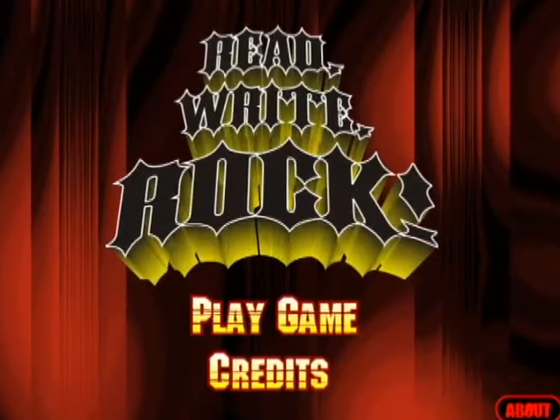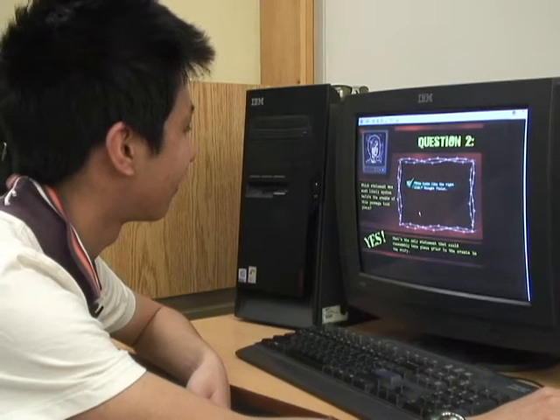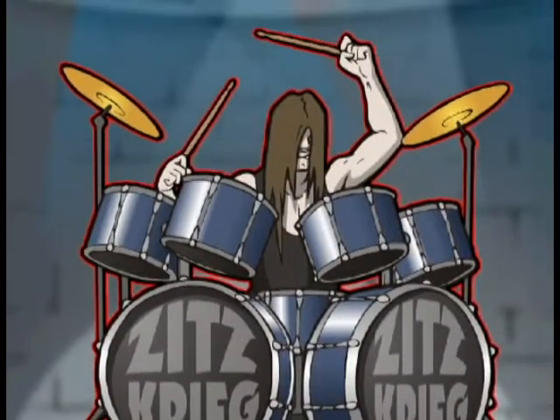While the team does not see Read Write Rock replacing Guitar Hero anytime soon, they would like their game to reach a much larger audience. We would be happy as a team to see Read Write Rock on the computers of schools across the Hamilton-Wentworth District School Board and even across the province. We're not the only board that has to write the Literacy Test, so if we can spread the word and have students engaging in the program and using it to help them, that's ultimately what we want.